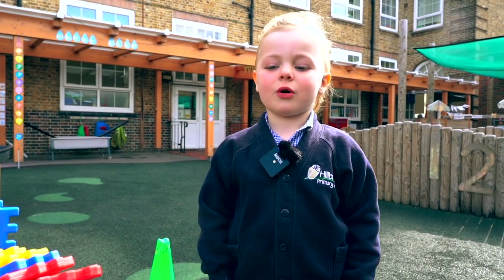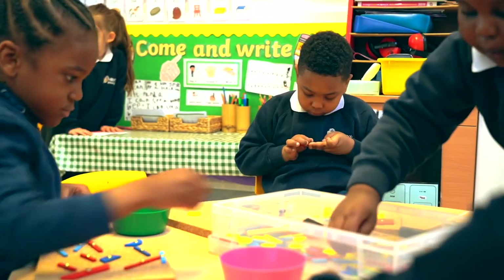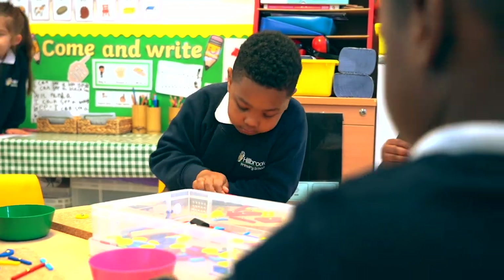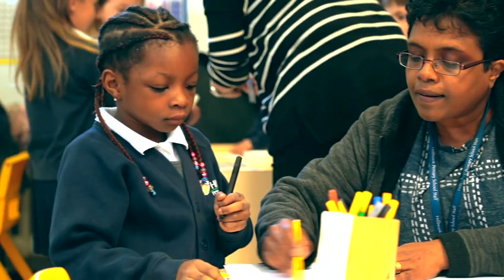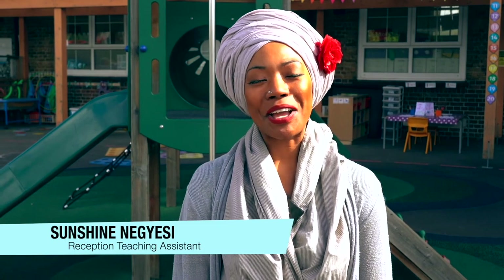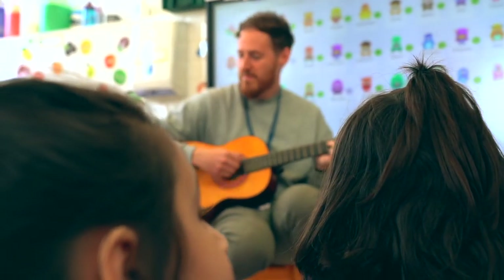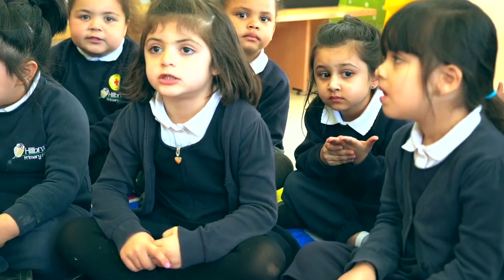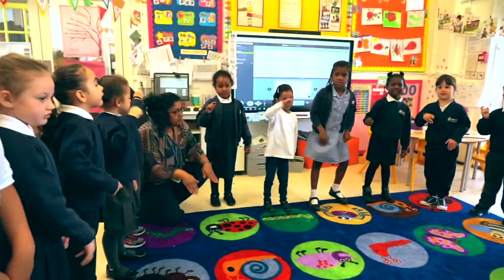I like going to school because I like playing with my friends. Hello, I am Miss Sunshine, I am a TA in reception, and I feel so lucky to be part of the Early Years team here at Hillbrook Primary School. I love working in reception because I get to use my creative skills in their learning, inspiring children through music, art and song.